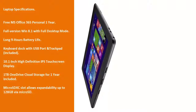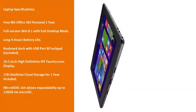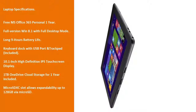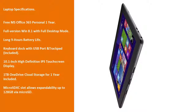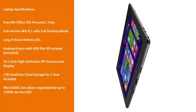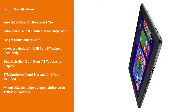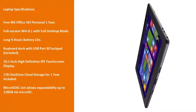Laptop Specifications: Free MS Office 365 Personal for 1 year; full version Windows 8.1 with full desktop mode; long 9-hour battery life; keyboard dock with USB port and trackpad included; 10.1-inch high-definition IPS touchscreen display; 1TB OneDrive cloud storage for one year; MicroSDXC slot allows expandability up to 128GB via microSD.